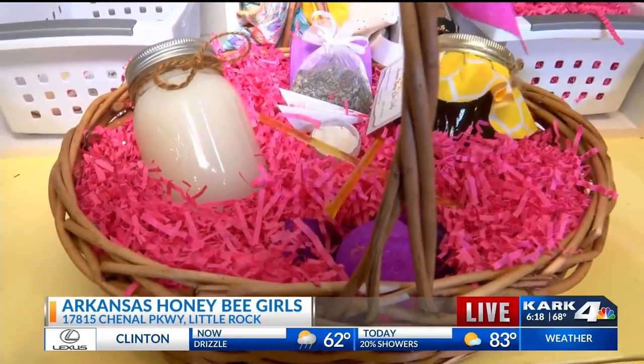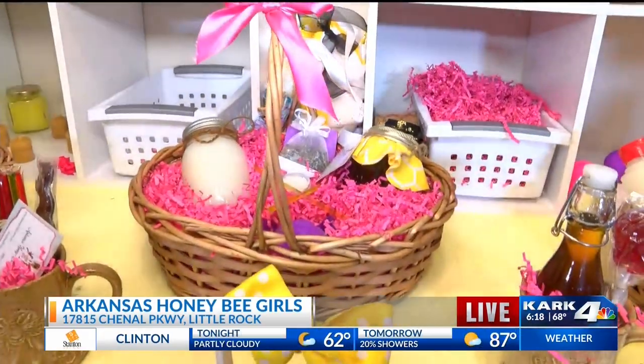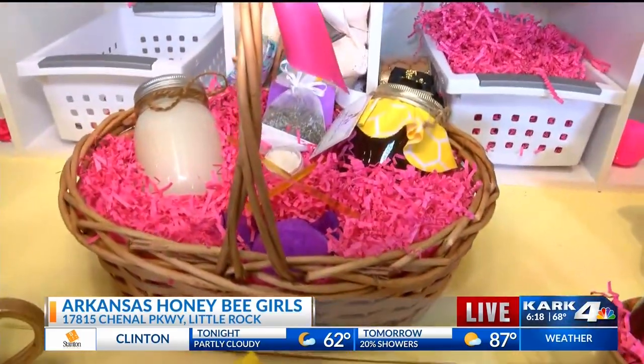They have a lavender basket which is kind of a bachelorette type theme if you will. It has a candle, lavender bath tea, lavender soap, lavender facial, lavender bath bomb, and of course honey.